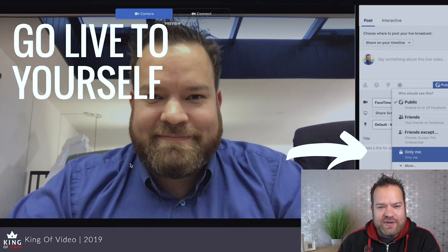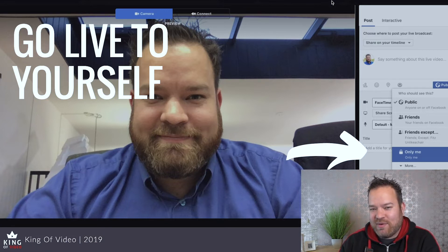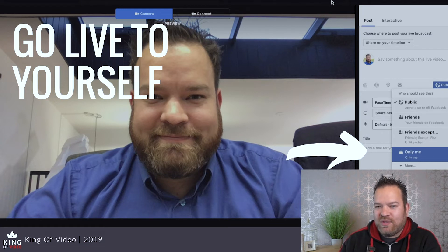Another thing, if you're thinking about live video, is you can go live to yourself and practice. Practicing is key to being confident on camera because, like anything, practice makes progress. The more you can practice, the better you get and the more comfortable you feel. What I tell people to do is do a Facebook Live to themselves by changing their privacy settings on Facebook to 'Only Me.'